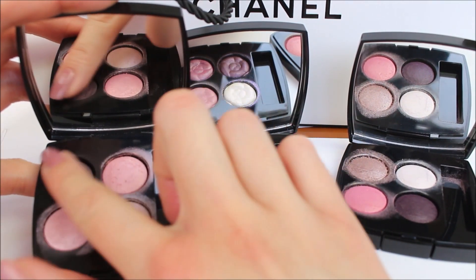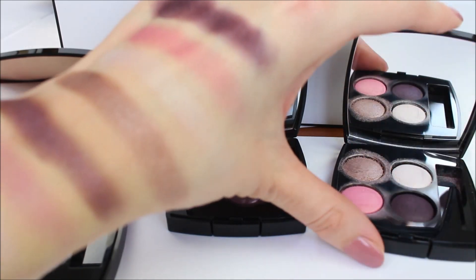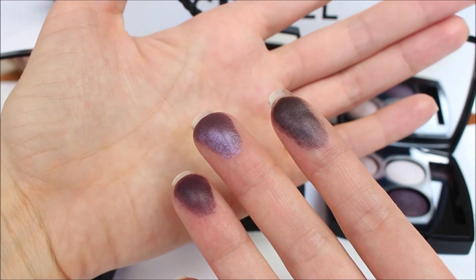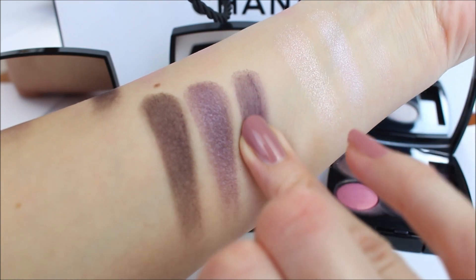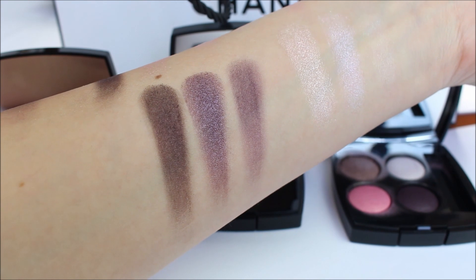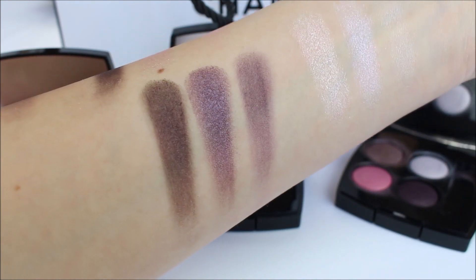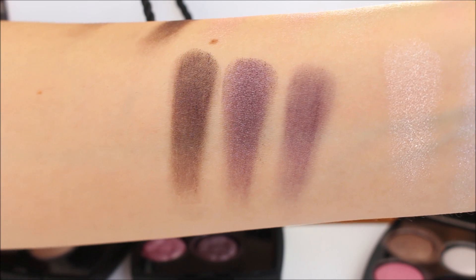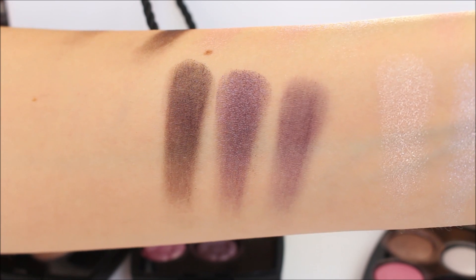228 TSE Cambon is the most subtle highlighting color. Now I want to do the same thing with the darkest colors in each palette so you can see how they look applied next to each other. The first color is from 316, the second is from 356, and the third is from 228 TSE Cambon. As you can see, the most vibrant purple color is from this year's Le Blanc makeup collection, 356 — it appears the most vibrant. The colors from 316 and 356 apply very smoothly and blend very easily.